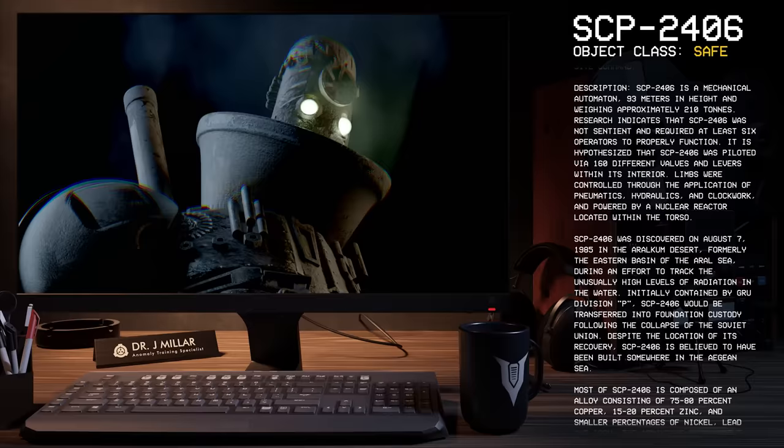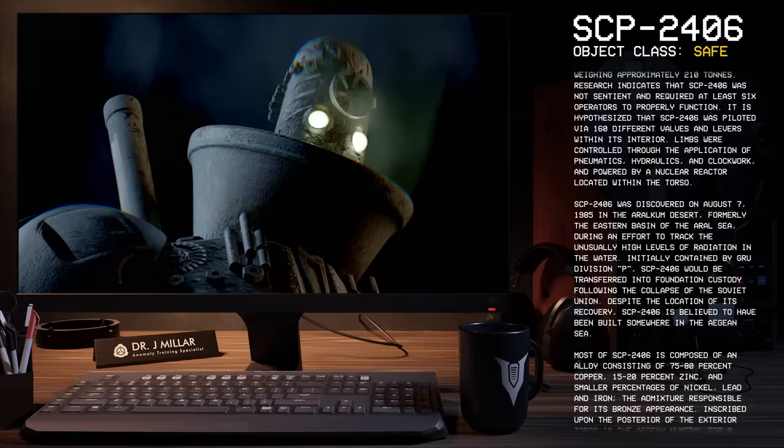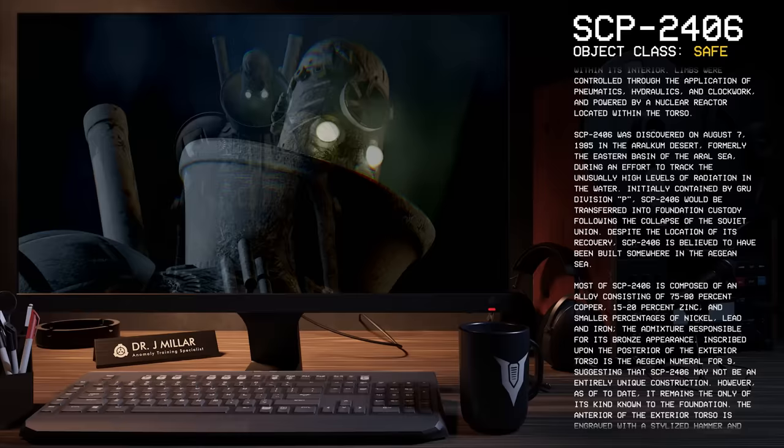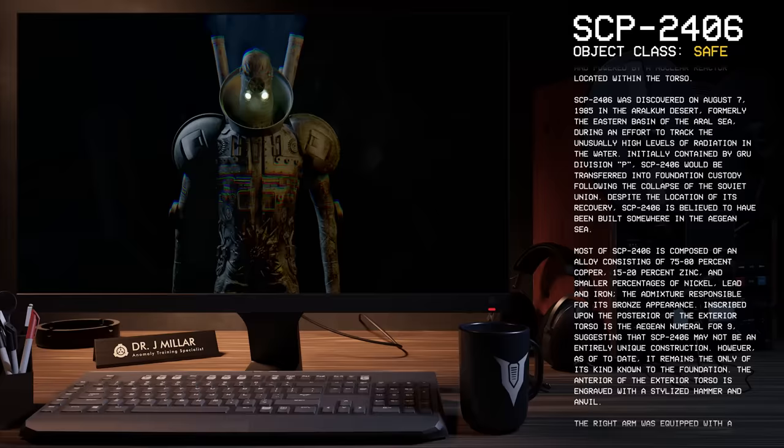SCP-2406 was discovered on August 7th, 1985 in the Aralkom Desert, formerly the eastern basin of the Aral Sea, during an effort to track unusually high levels of radiation in the water. Initially contained by GRU Division P, SCP-2406 would be transferred into Foundation custody following the collapse of the Soviet Union.